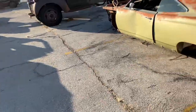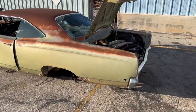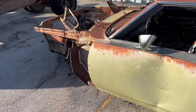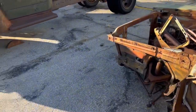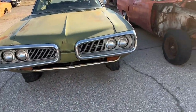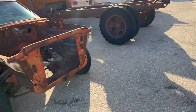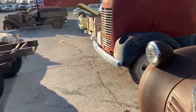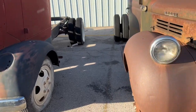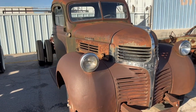This here is a Roadrunner, I think. What's that tag say — Roadrunner? I think that's some kind of Plymouth, but I'm not sure. There's a cab over — an old Dodge truck there.